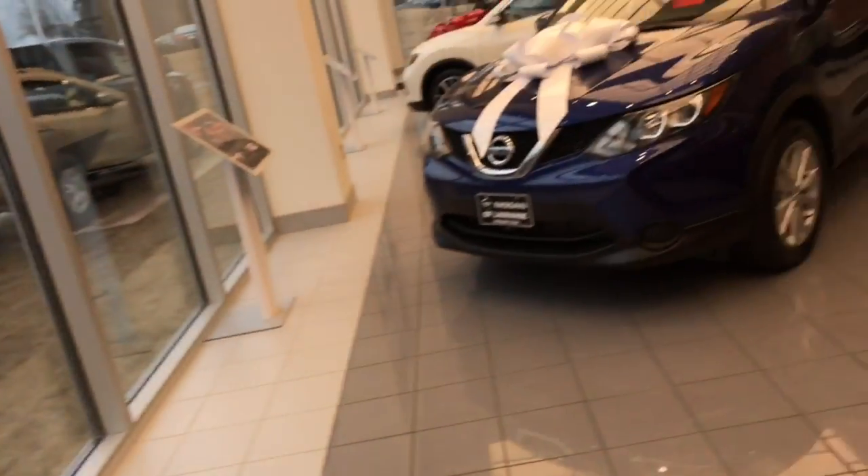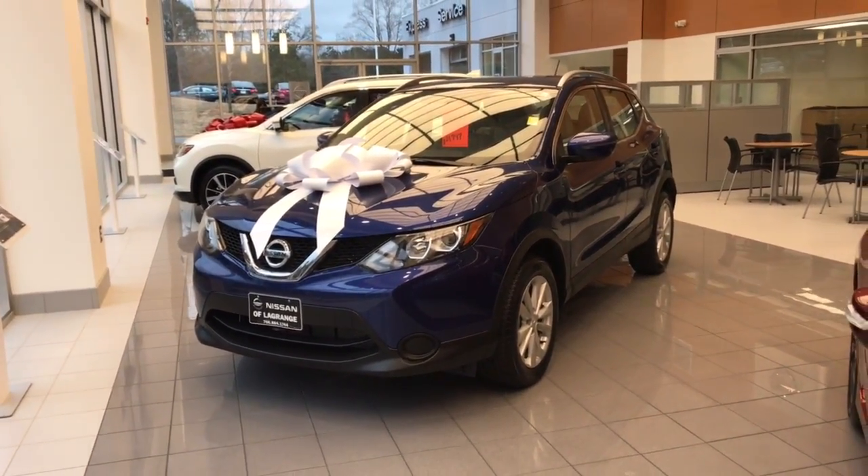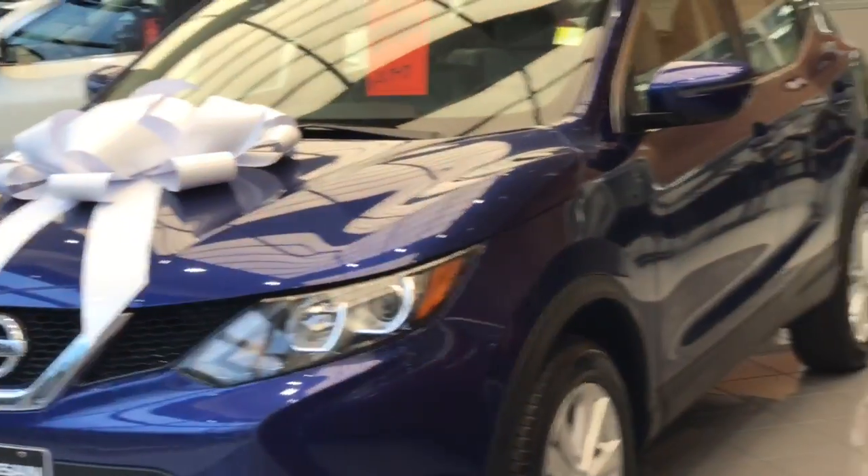Hi, this is Ryan Lane over at Nissan LaGrange, and I saw you inquired about the 2017 Nissan Rogue Sport. You contacted us at a great time — we still have a few of these 2017 models in stock. We have this particular one right here. It's an all-wheel drive, probably one of the best deals on the lot.